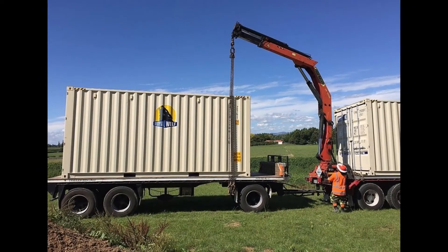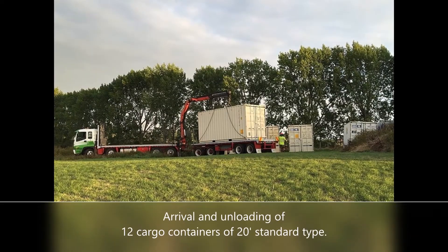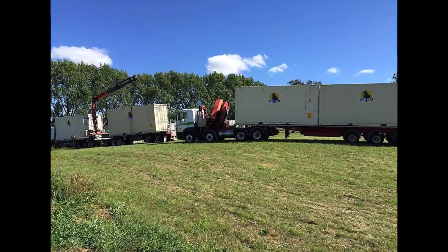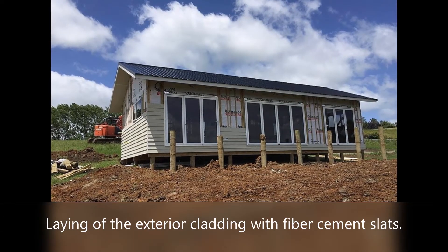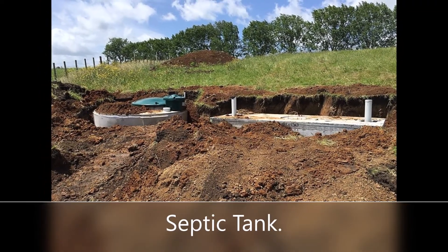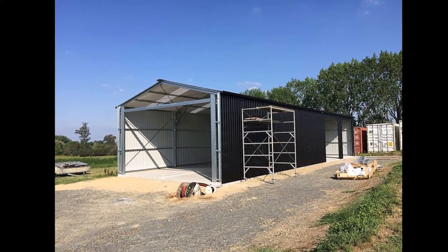Note the arrival and unloading of the 12 standard-type 20-foot maritime containers, which served as part of the metallic structure of the container house. Fiber cement slats were installed on the walls to achieve the exterior cladding. The sanitary system of the cottage includes a septic tank.